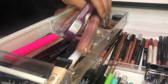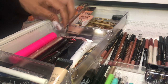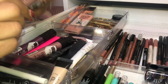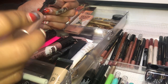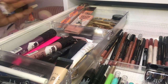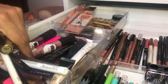For mascaras, something I haven't used in a while — I think it would be this Too Faced Better Than Sex mascara. I don't remember the last time I used this. I do like it and it still looks fairly good, so I'm going to take this out as well.